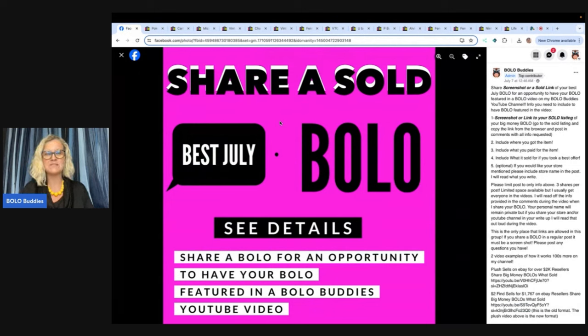So every month I put a share post up, and if you share under the share post, I will feature your Bolo in a video like this. Be sure to shout out your social media, your YouTube channel, your Whatnot, your selling platforms in the comment, and I will mention them in the video.